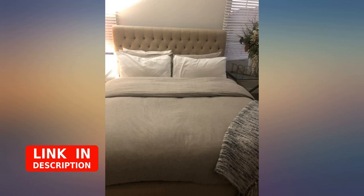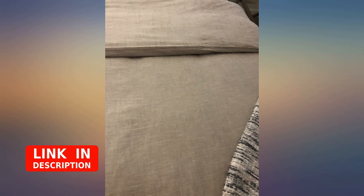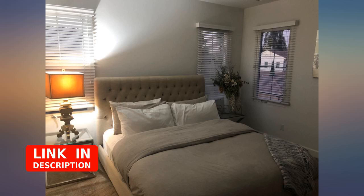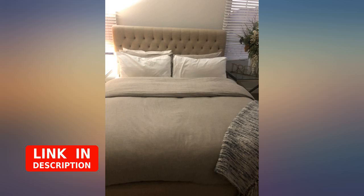Pros: super soft, super comfortable, great value, incredible color and texture. Cons: I ordered a king size and I have a queen size mattress. I also have a 3-inch memory foam topper, so anytime I order queen size bedding my sheets always show — I ordered the king hoping the bedding would hang far enough over to cover the sheets, and they still show.